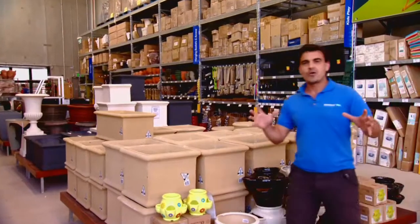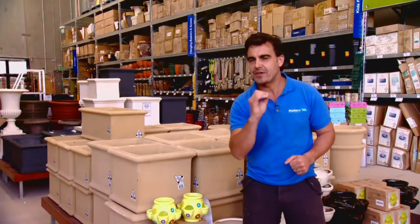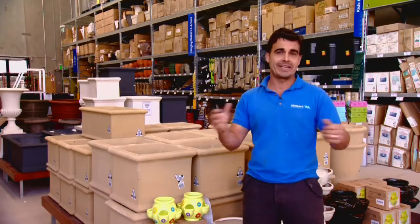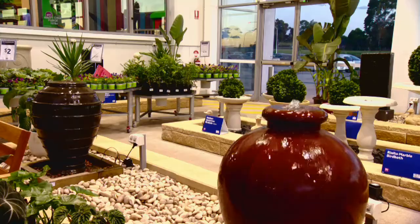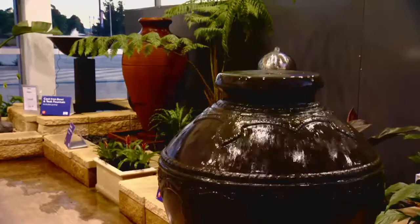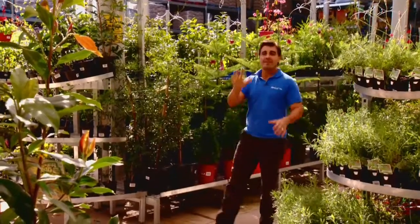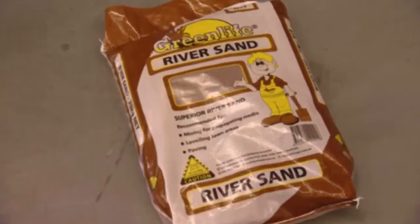So next time you're planning any garden, start right here at Masters. They've got everything you'll need to create the ultimate garden space that'll enhance your life. From a stunning range of water features that'll not only decorate any garden space but create an oasis of peace and tranquility, there are more than 5,000 plants here to choose from, as well as a huge range of tools and landscaping materials like sand, mulch and pavers — everything you need to create the perfect garden.